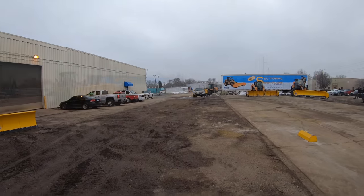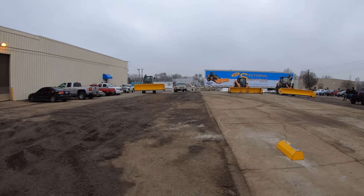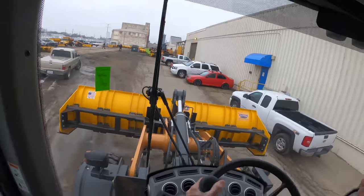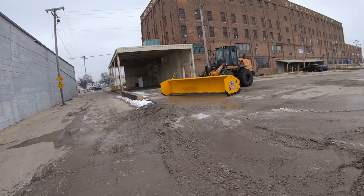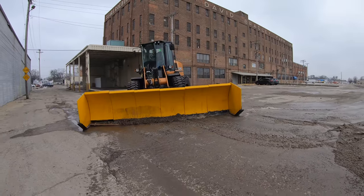That's cemented into a parking lot at top speed. Today you're going to see us going through another parking lot and this parking lot has already been decimated. We have permission to do this and we are trying to destroy the Arctic sectional pusher.